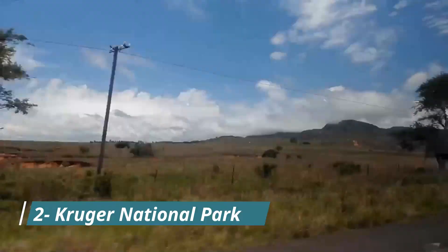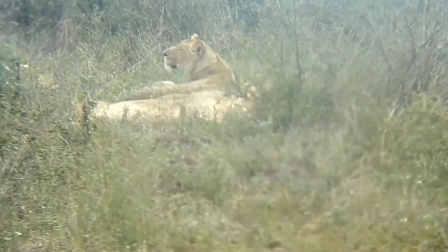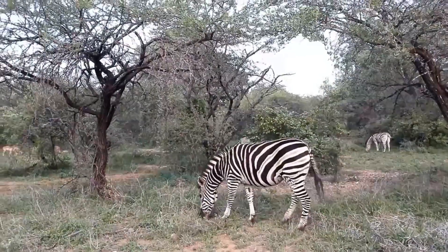Next up is Kruger National Park, one of Africa's largest game reserves. Lions, leopards, elephants, rhinos and buffalo are among the Big Five that live here.